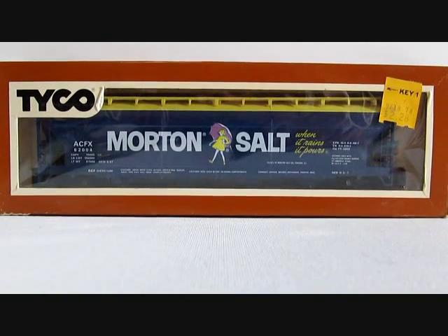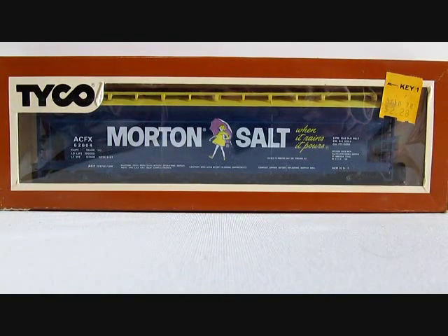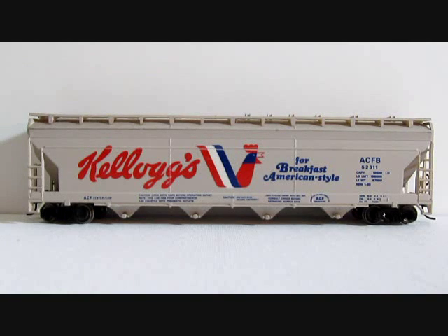In the Tyco centerflow hopper series, 358A Kellogg's and 358B Morton Salt had the longest run in the fleet.